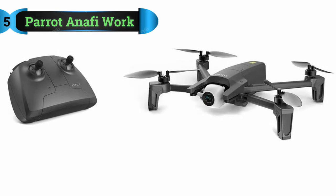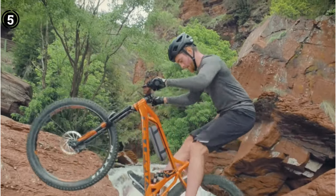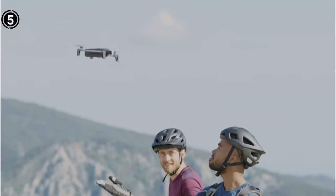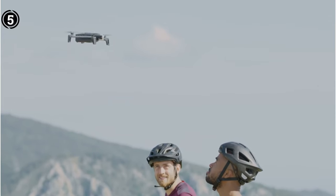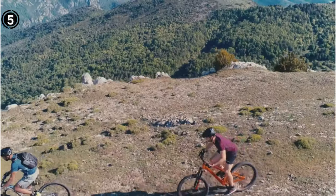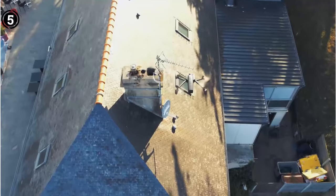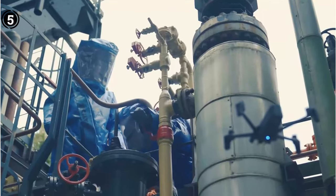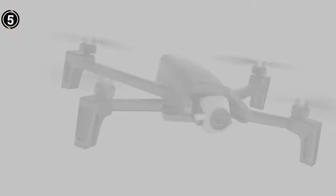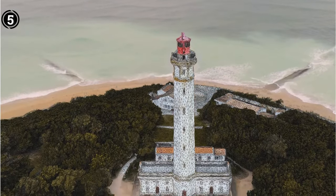Number 5: Parrot Anafi Work. Drones with ordinary cameras are frequently utilized in the real estate sector to capture images of properties, but the Parrot Anafi Work is one of the very few drones on the market designed specifically for real estate. It has a 21MP 4K HDR camera that offers superb quality in both static and moving images. The high-resolution camera's unique 180-degree angle makes it easier to record off-limits or dangerous areas on the property. It uses a hybrid three-axis stabilization system to ensure that all footage is captured smoothly and without stuttering.